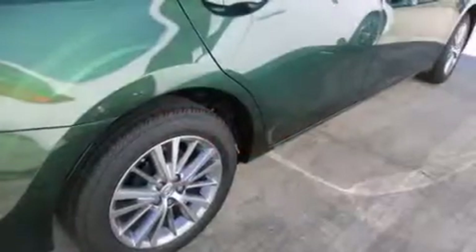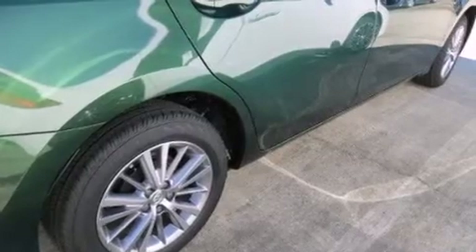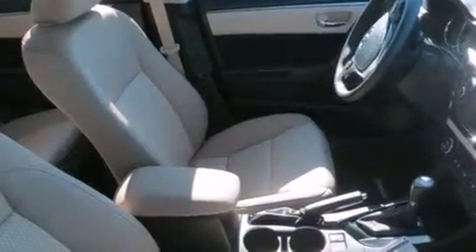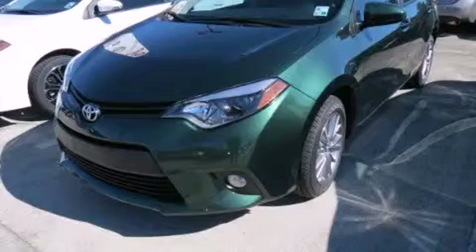Features include air conditioning, cruise control, external temperature display, an engine immobilizer theft deterrent system, tinted glass, front fog lights, heated side view mirrors, a keyless entry system, and an auxiliary power outlet. Stop by today and test drive this automobile for yourself.